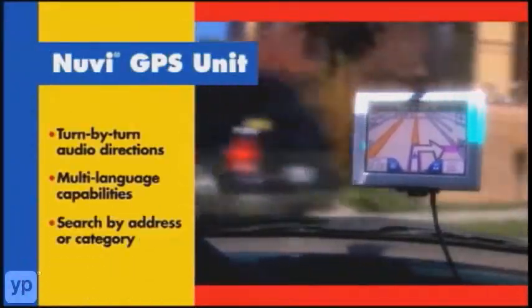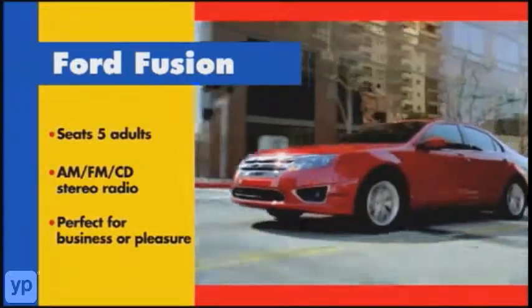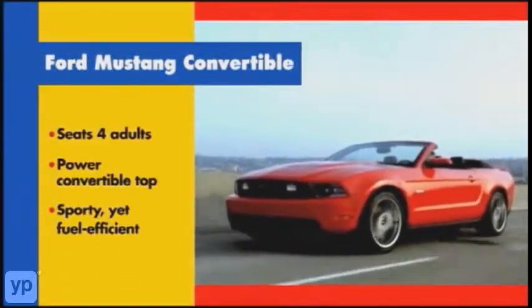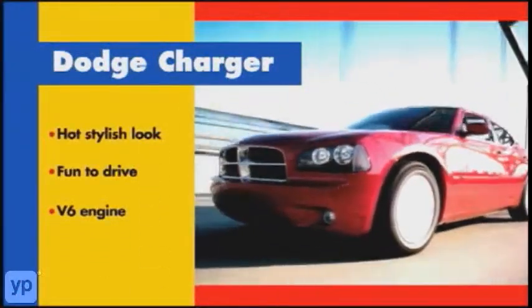Plus, enjoy helpful options like a Garmin GPS. Enjoy the power and style of the Ford Fusion, or enjoy more sunshine with a sleek Mustang convertible. And the Dodge Charger offers more style and more power.